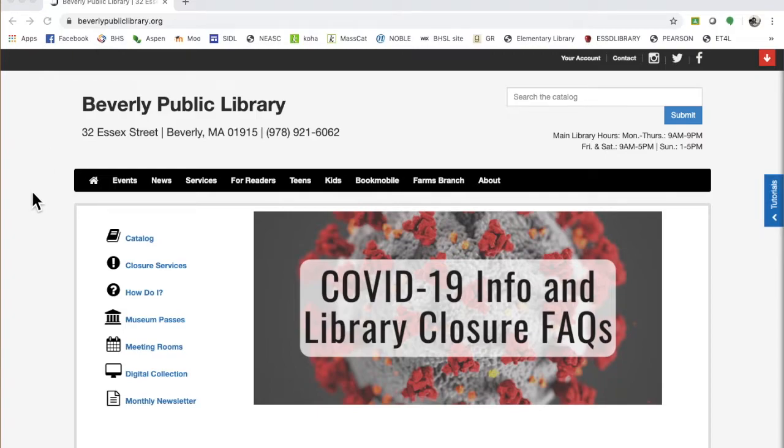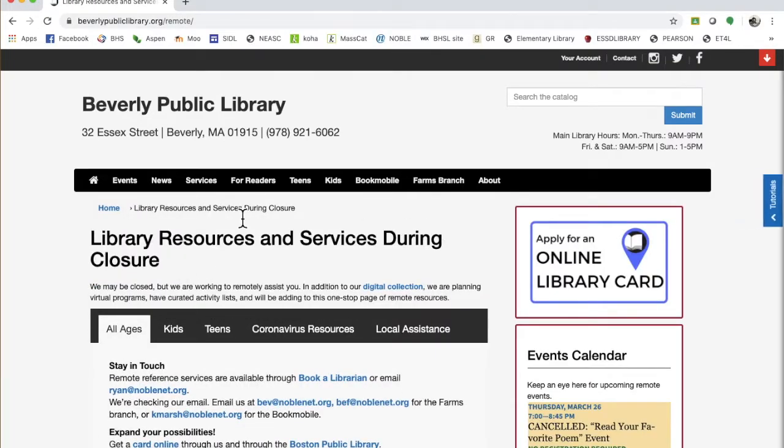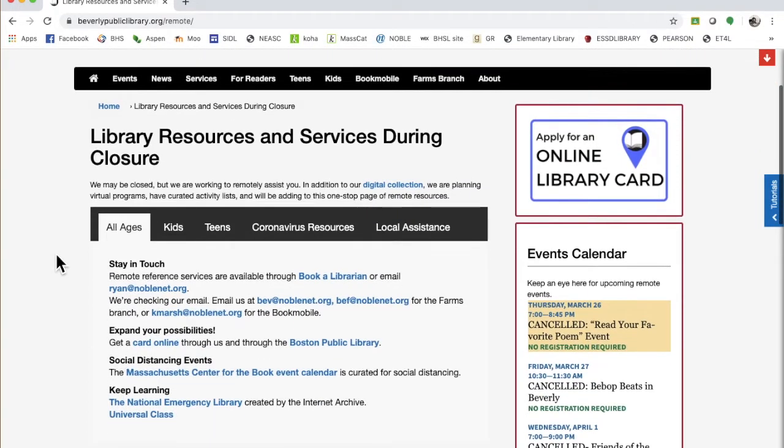First up, you're going to need a library card. If you don't already have one, you can get one thusly. If you go to closure services, these are special things that the library has put into place due to the fact that they are not physically open any longer.